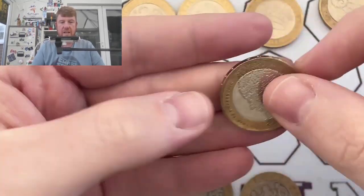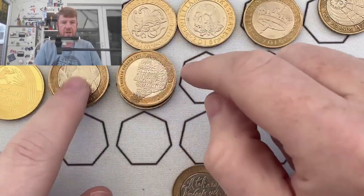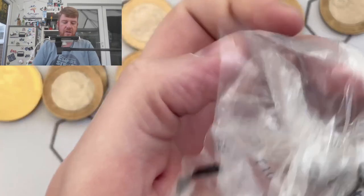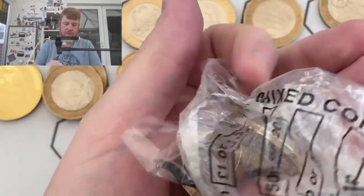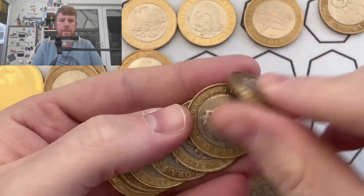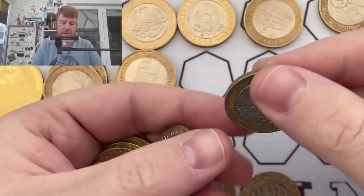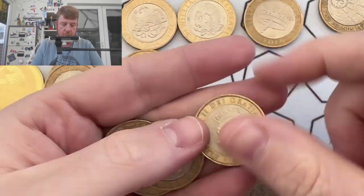So as I was saying, the Charles Dickens — about £8 million minted, so plenty in circulation. The St Paul's one with the St Paul's Cathedral on had ten and a half million or something like that minted. So yeah, not scarce, not rare, not sought after — worth two pounds.